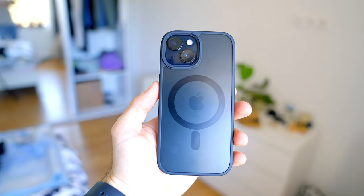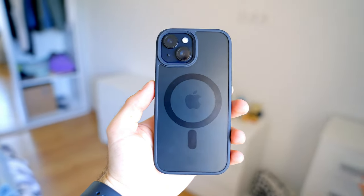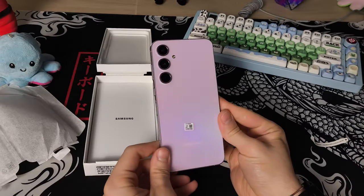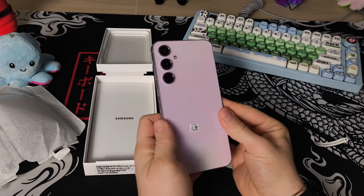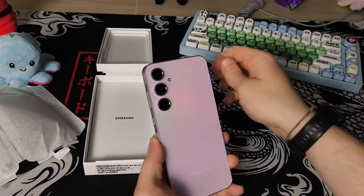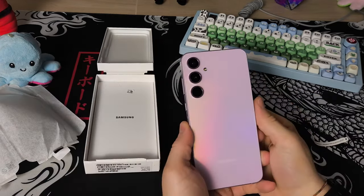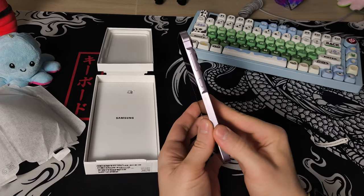Let's begin with an overview. Keep in mind on the iPhone 15 we have 6GB of RAM — you have to go Pro to get 8GB — and then on the Samsung we also have 8GB of RAM, which is higher than the iPhone 15. We also have the Exynos 1400, a 4nm CPU.